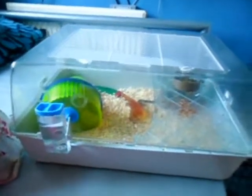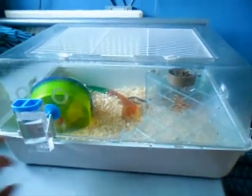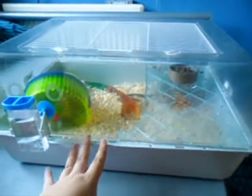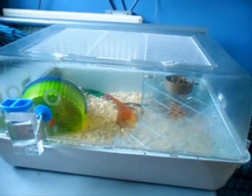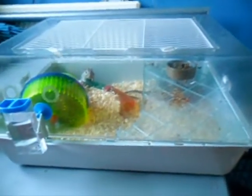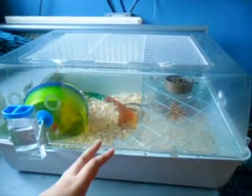Hi guys, I'm back with an excited video. If you saw the video introducing the new gerbils — at this moment when I'm making this video I have not got names for them and they did not come with names. I just want to put this out there: I'm not replacing Snow in any way. I know Snow did pass away on the 7th, so not that long ago.